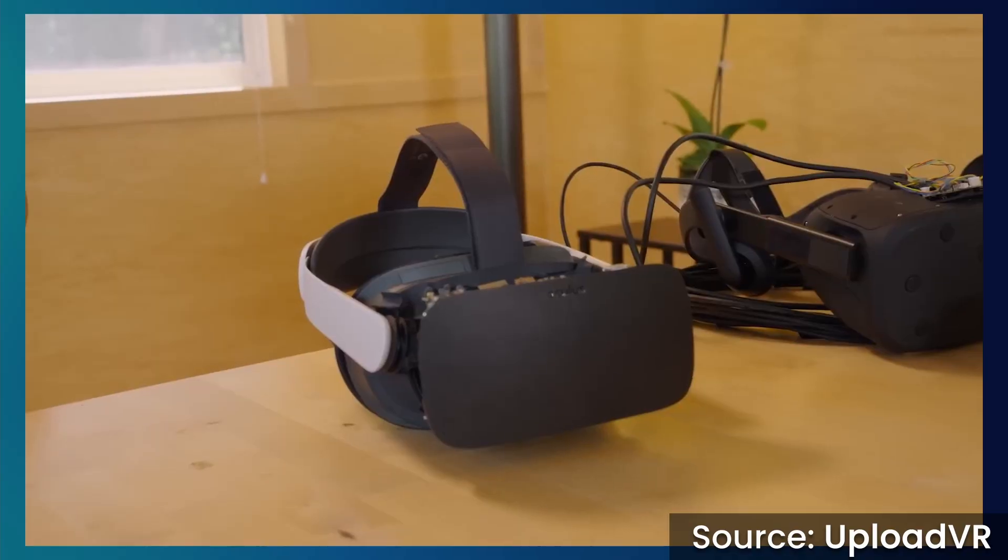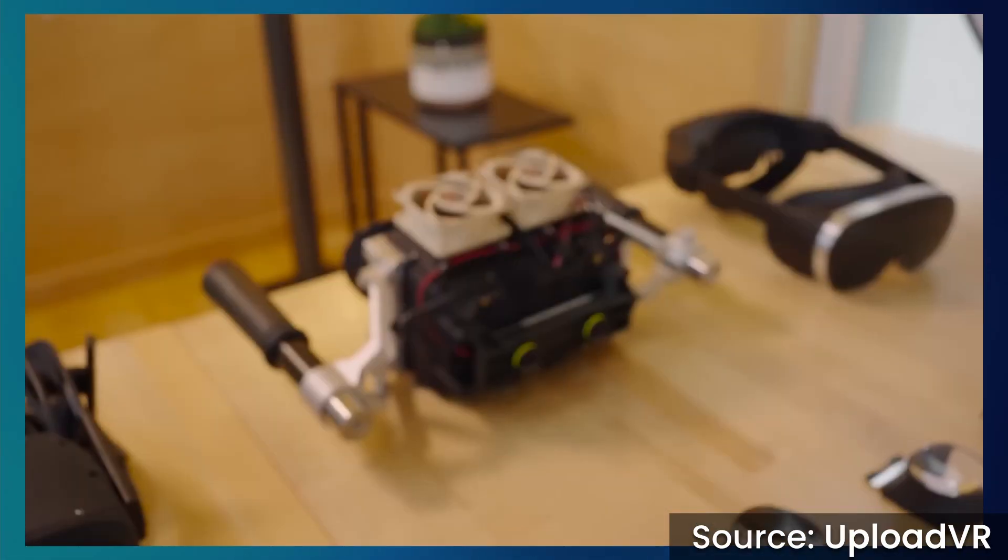Meta has just shown off a series of prototype headsets from their R&D division, Reality Labs. Some of these are really futuristic, so let's take a look.